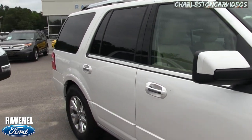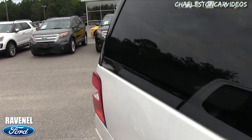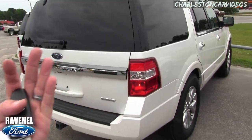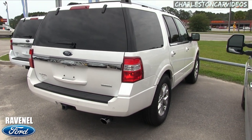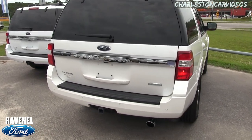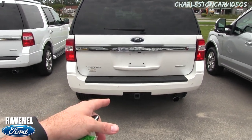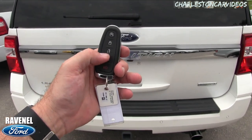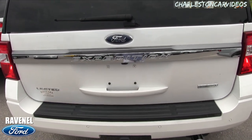It's a 2017 — practically brand new. It's a Limited with only 3,542 miles on it, so very low mileage. This one is not an EL, just so you know — an EL Expedition is longer in the back. This is your traditional Ford Expedition size. It does have a tow package, backup sensors, backup camera, and smart key.